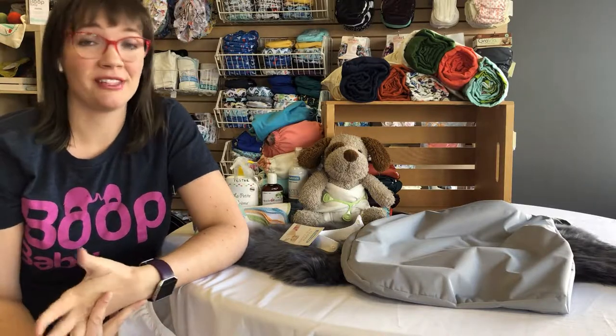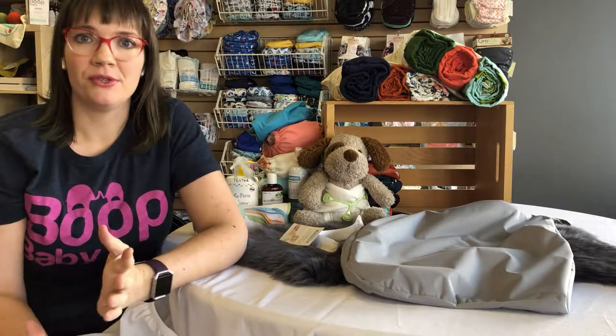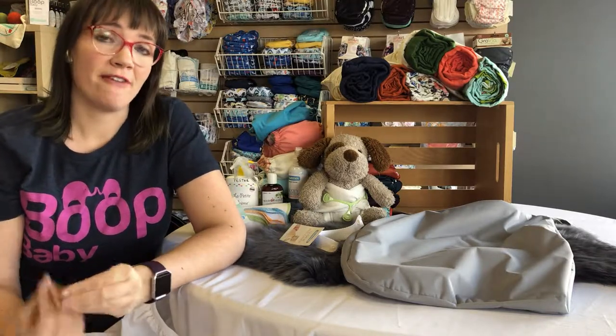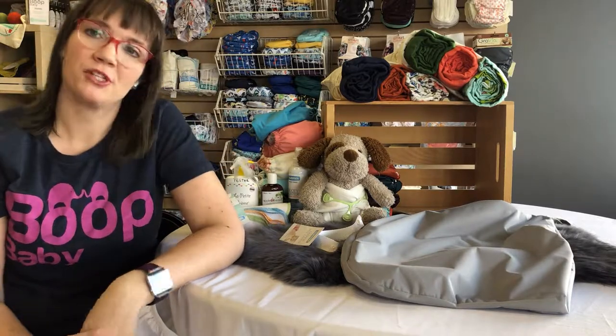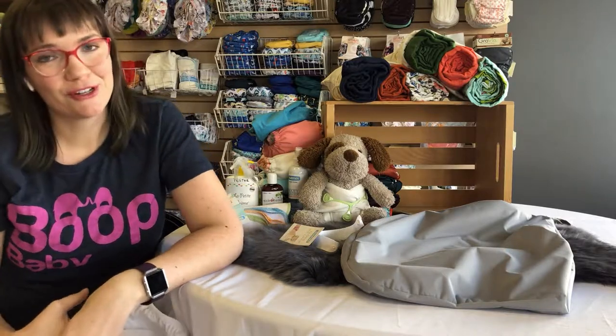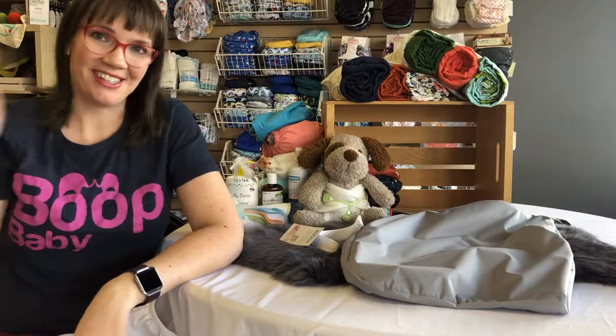That's all for this video — you've gone through Cloth Diaper 101! We will go on to discuss the different kinds of all-in-ones, pockets, fitteds, all-in-twos, and covers we carry in store. If one of these types of cloth diapers interests you, you can go on to those videos. Thank you for joining me — I hope it was helpful!